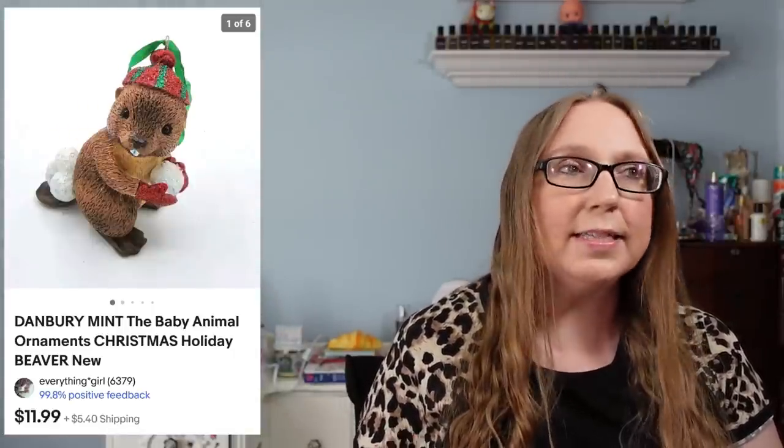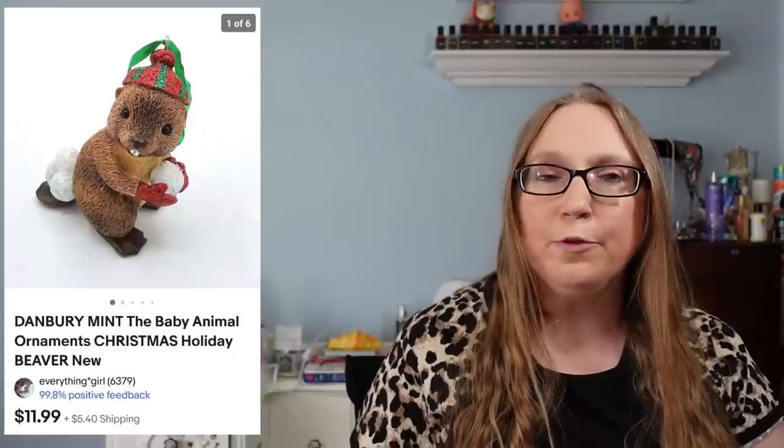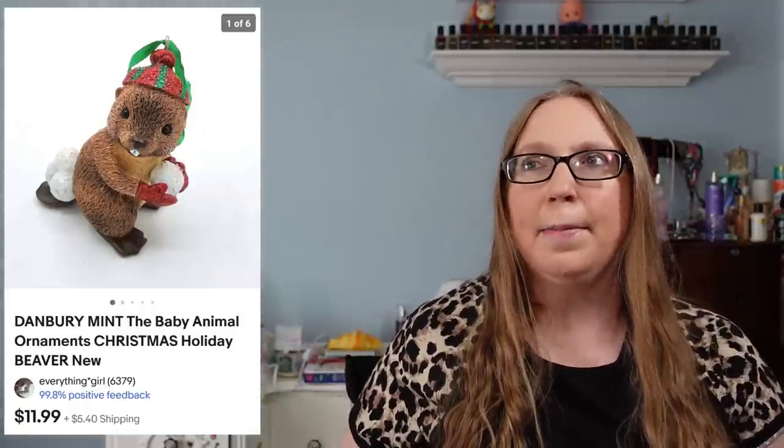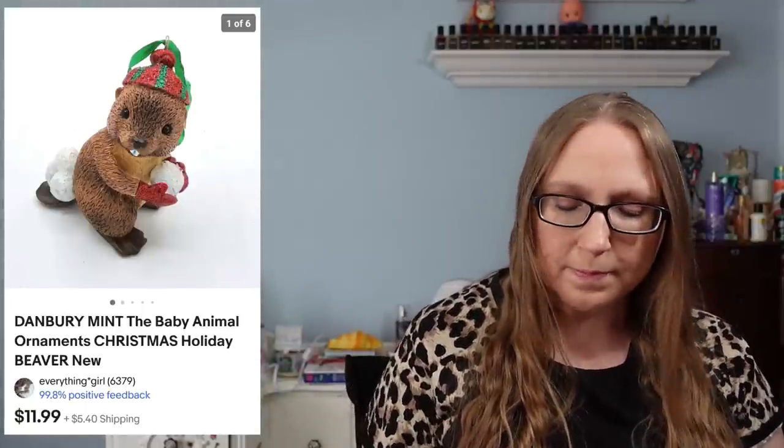The next item went to a subscriber named Christina — she purchased a Danbury Mint beaver Christmas ornament for $11.99. I'm pretty sure that came from a yard sale. Eric had gotten a box of Danbury Mint animal ornaments and we sold a lot of them — I think we might have a couple left but most of them sold.